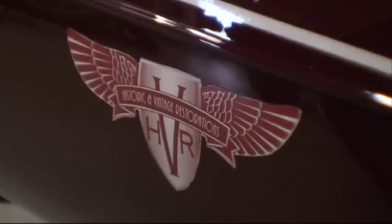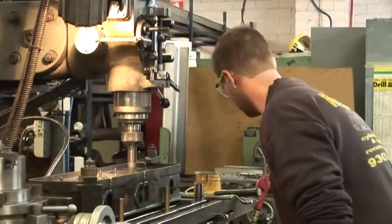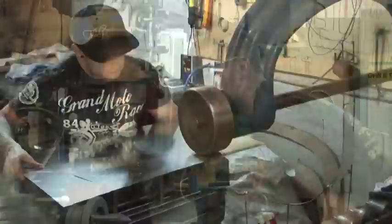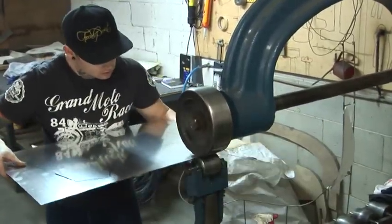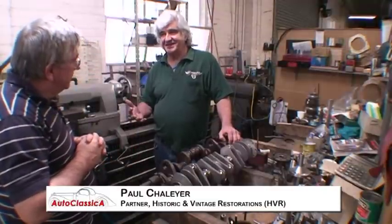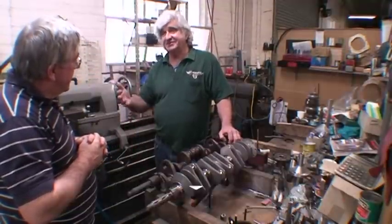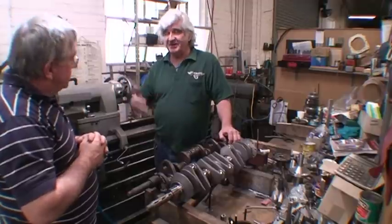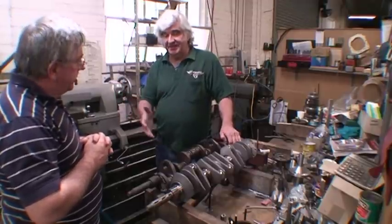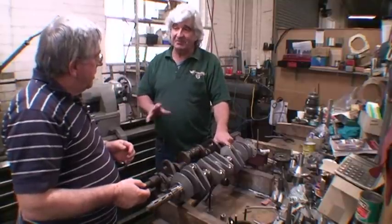At Melbourne's Historic and Vintage Restorations, they overcome this problem by having the machinery and the people with the skills to make virtually any part. We can basically make anything these days because the cars have now reached a point where there's a certain value, so there's worth spending the money on them to get the return. The other thing is that a lot of the components have passed their use-by date in a big way.